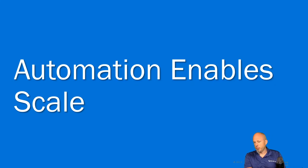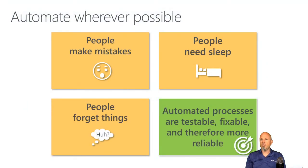They also need to manage things at scale, and the only way to do that is to automate. We need to automate everything, as much as possible. People make mistakes — that's one of the reasons to automate. People need to sleep and people forget things.